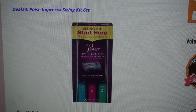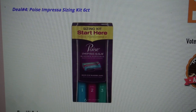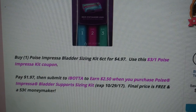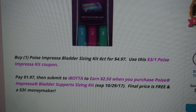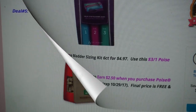Deal number four is the Poise Impressa sizing kit — it's a six-count kit. If this is a product you don't use, it's a great donation product, especially because it's a moneymaker deal. Go ahead and buy one of these sizing kits, the six-count, for $4.97. Use this printable $3 off one Poise Impressa kit coupon. After the coupon, you'll pay just $1.97, but Ibotta does have a $2.50 cash back rebate, which expires the 29th of October. Final price is completely free and a $0.53 moneymaker.